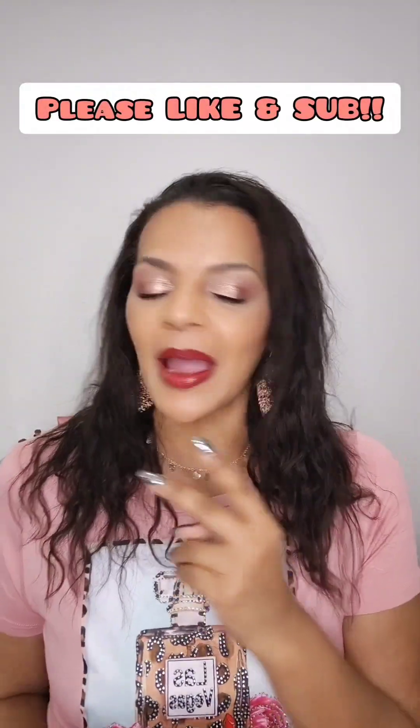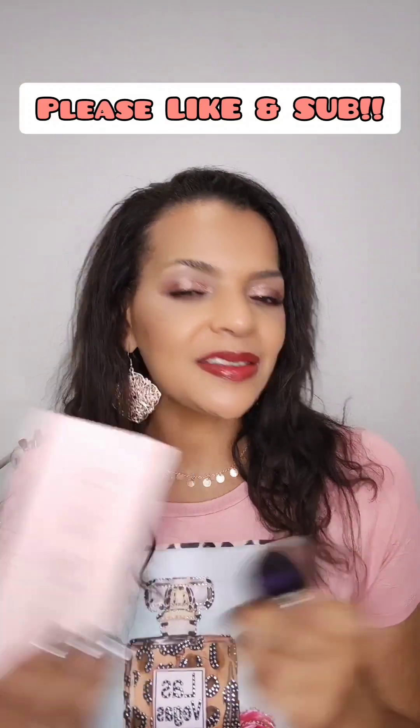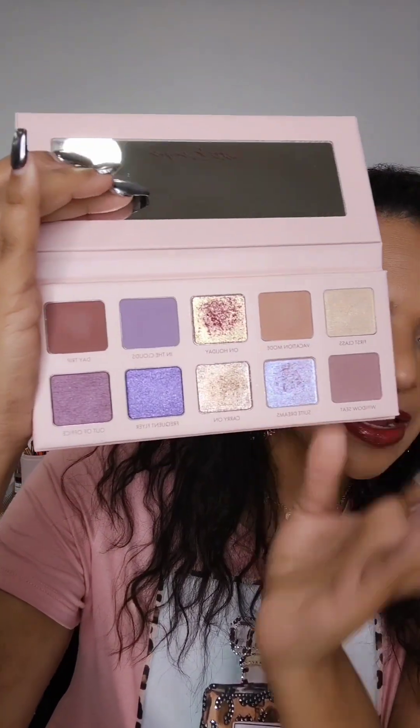We're going to start with two items because in the video I actually use both of them simultaneously. The first one is the Sweet Escapes palette by Wander Beauty, which was very highly anticipated. It's such a beautiful palette — what I have on my eyes right now. I love the shine of it. I know the red lips don't match the look per se, but I wanted to try everything in the box so I went along with it.